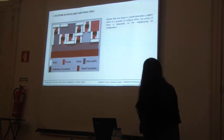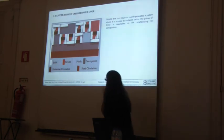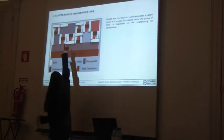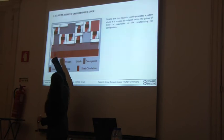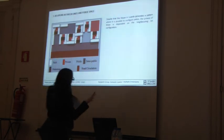Despite this, the model generates a pattern where it is possible to configure privacy, but that privacy is dependent on the neighbouring block's configuration. As we can see, if the neighbour places a block in that position, the patio becomes private — but since there is no block there, it functions like a semi-public space.